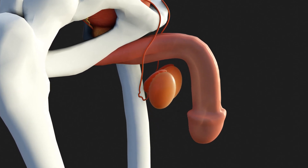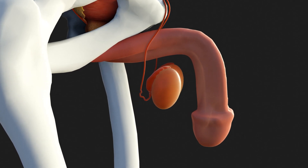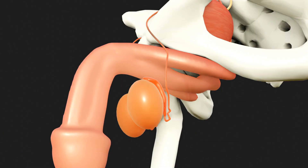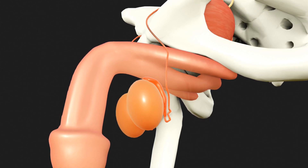In addition to producing germ cells, the testicles also produce the male sex hormone testosterone. Testosterone plays a key role in the development of primary and secondary sexual characteristics, such as beard growth.